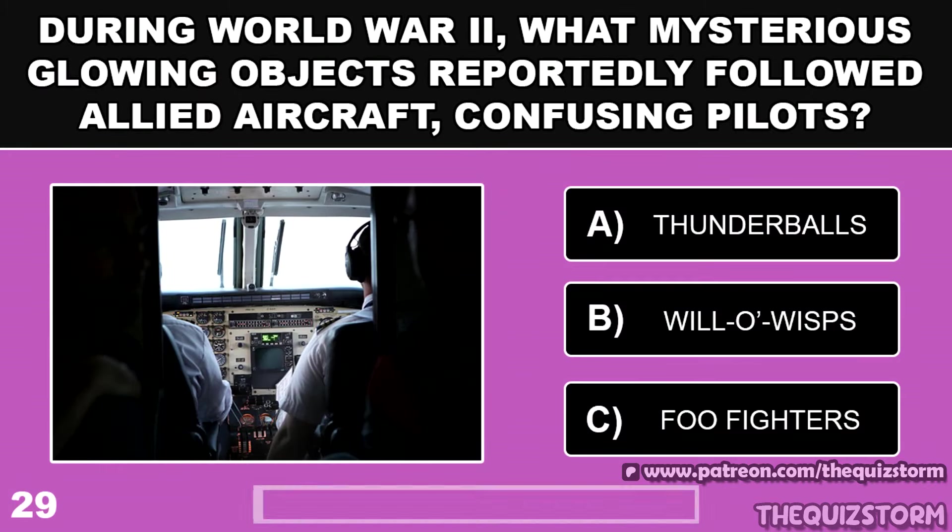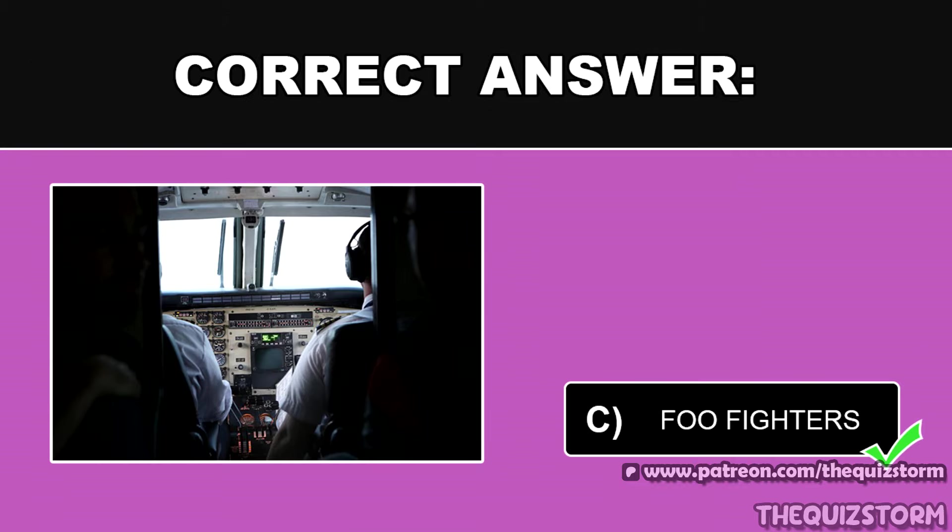During World War II, what mysterious glowing objects reportedly followed allied aircraft, confusing pilots? And the answer is Foo Fighters.